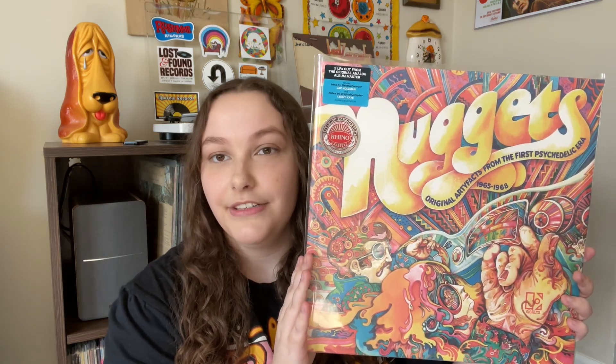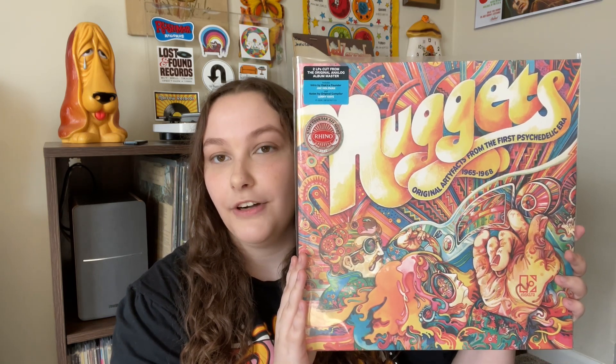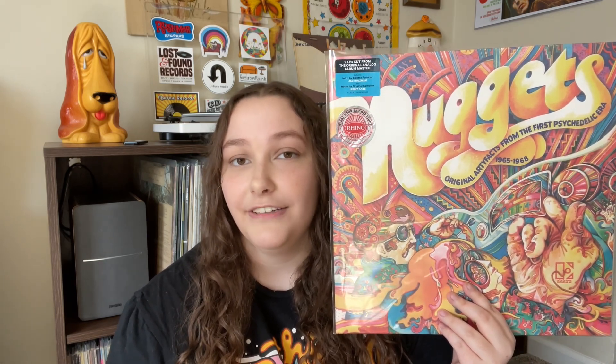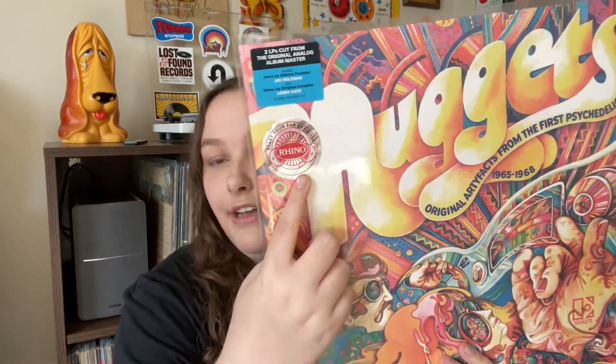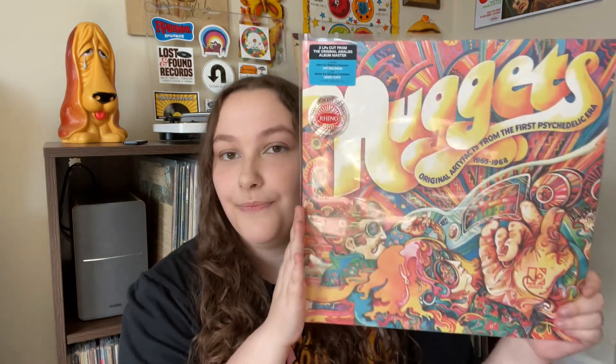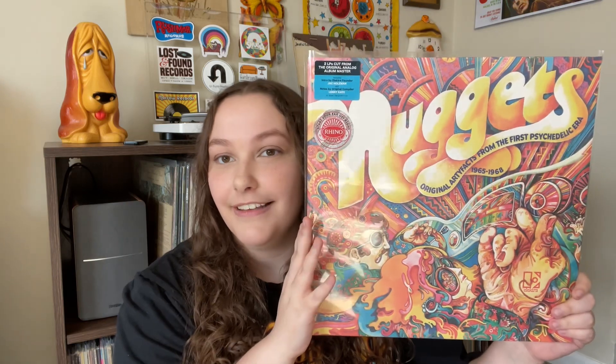First up is this Nuggets compilation from Rhino Records. This is Artifacts from the First Psychedelic Era. I'm sure pretty much everyone in the vinyl community has this or has heard of it, but if not, it's super early psychedelic music and it's very interesting to listen to. This is a plain black pressing — it is not original. As you can see it is from 2021, from Rhino's Start Your Ear Off Right campaign they do at the beginning of every year. I was super excited to find this one. They're actually doing a huge box set of this release for Record Store Day and I'll probably pass on the box set, but I'm super excited to see what's in it.